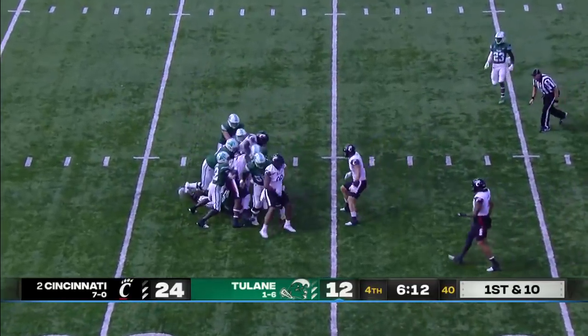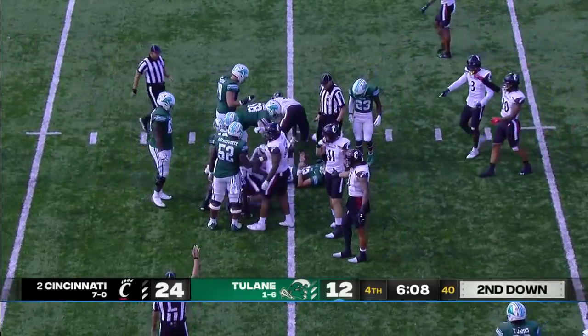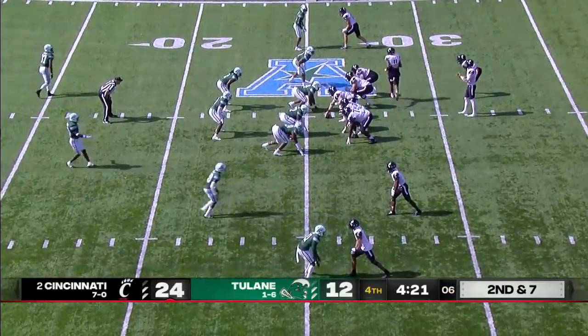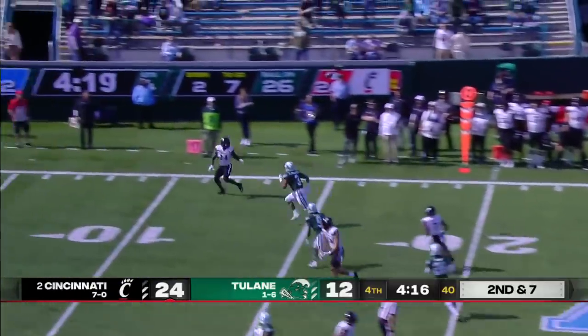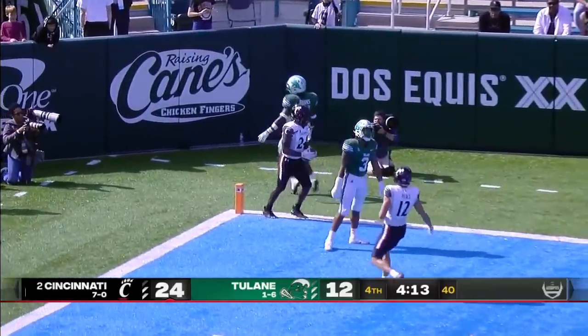Kai Horton under pressure, ran into Malik Vann — another sack for this Cincinnati defense. We've seen them deploy the quarterback run at some key times today and it's worked. He'll throw here — open receiver, it's forward, touchdown Cincinnati. Dagger.